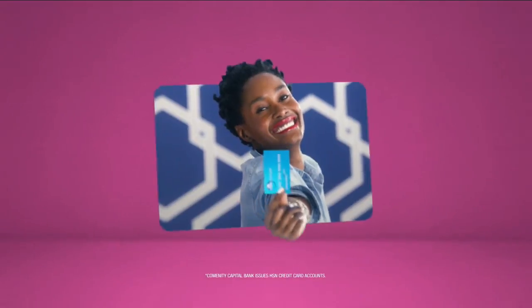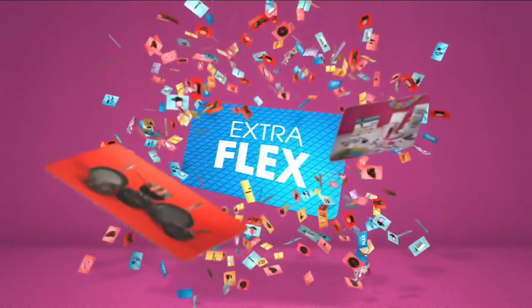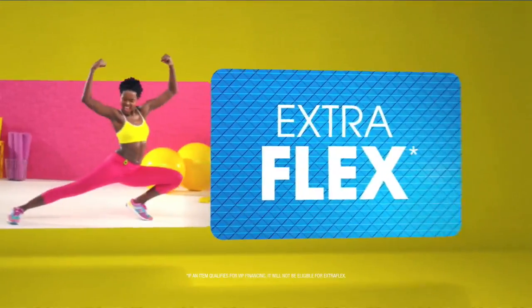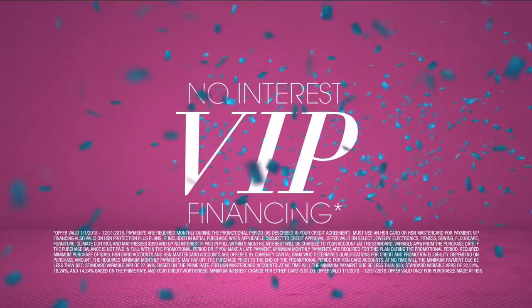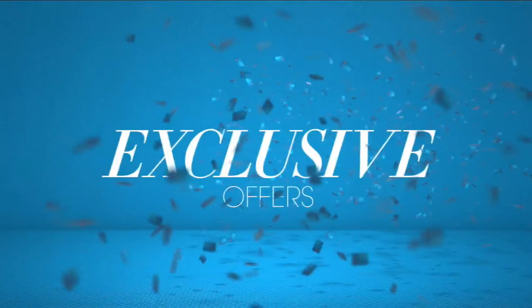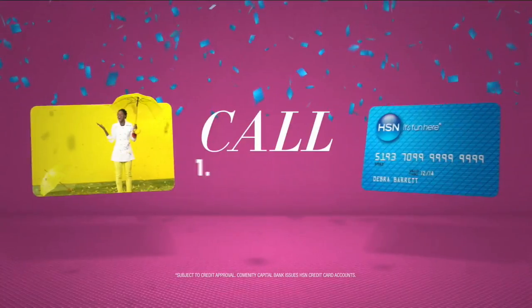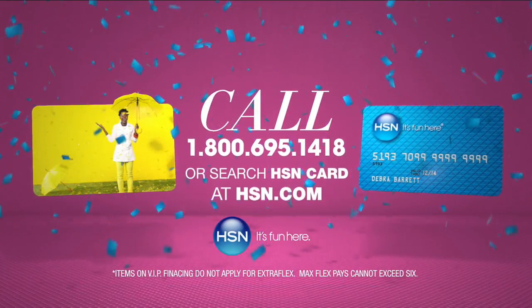Who knew a little piece of plastic could be so much fun? When you apply for the HSN card, instantly get $10 off. When you use your HSN card, you get extra FlexPay all day, every day on all jewelry, beauty, and fashion purchases. Plus, no-interest VIP financing, VIP easy returns, exclusive offers — all with no annual fee. Apply now: call 1-800-695-1418 or search HSN card at hsn.com.